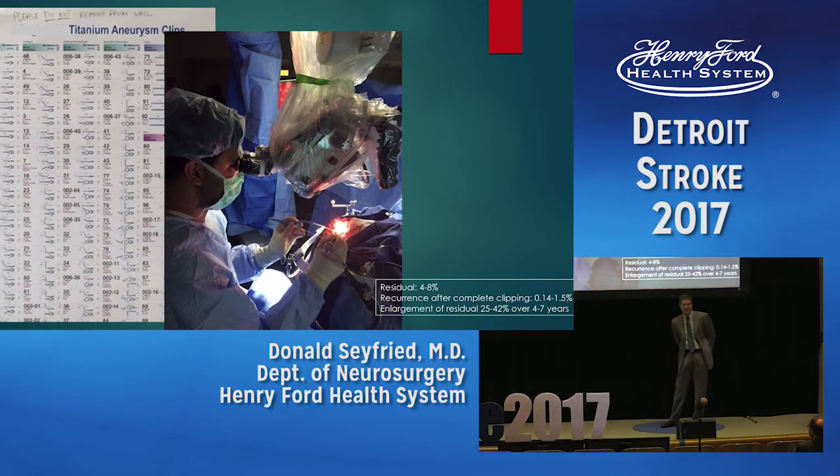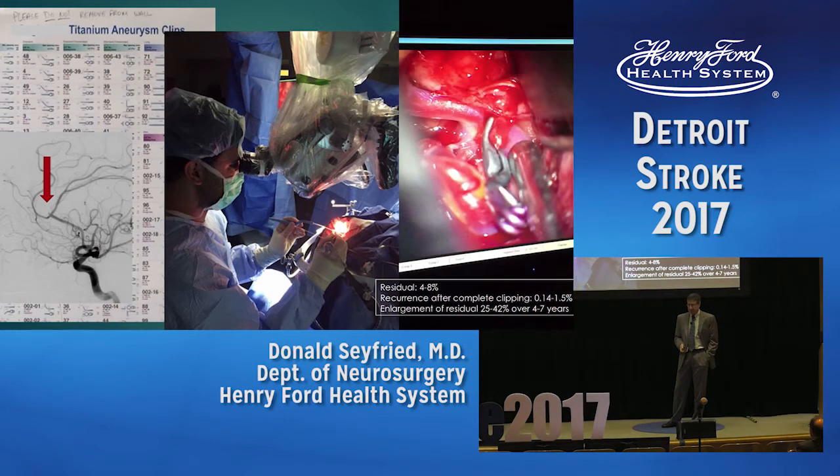This is current-day micro-neurosurgery. We have a wide range of titanium clips of all different sizes, shapes, fenestrations, and curves, so we can tailor the clip to the aneurysm. The angiogram shows a very small pericallosal artery aneurysm, three millimeters at its biggest, that had ruptured. The photograph through the microscope shows the clip properly placed across it. In general, only 4% to 8% of surgical cases will have some residual, and when an aneurysm is completely clipped with no residual, the chance of recurrence is very low — about 1.5% over five years.